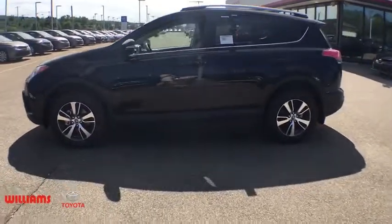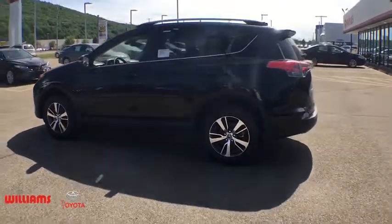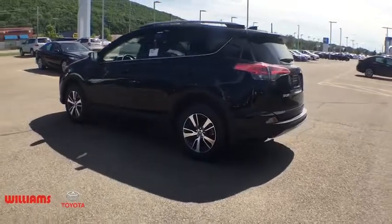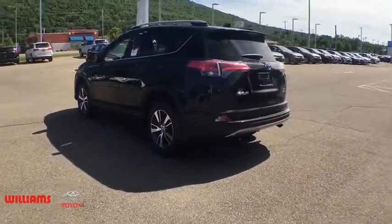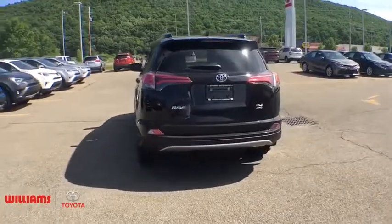This vehicle has less than 100 miles. Here are some of this vehicle's great options: traction control, leather-wrapped steering wheel, dual airbags, alloy wheels, power steering, four-wheel disc brakes, CD player, fog lights.